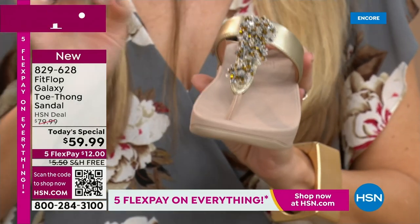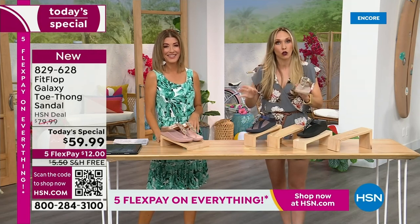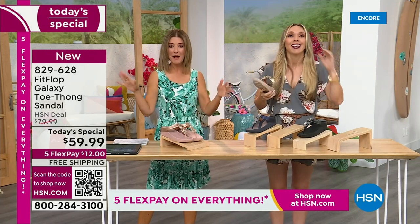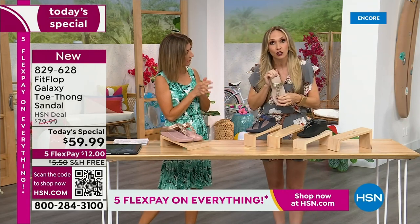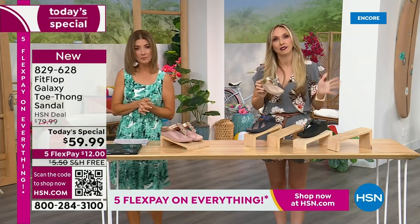Jeans and t-shirt girls, where are you? I'm that girl — I'm either dressed like I'm going on air or I'm in yoga pants. It's baseball hats and yoga pants or I'm all in with false eyelashes and lipstick. But these change it up. If you're a jeans and t-shirt girl and you put this on, it instantly dresses up your outfit.